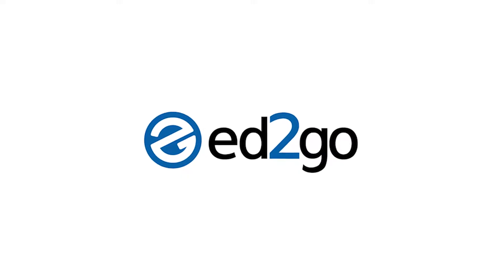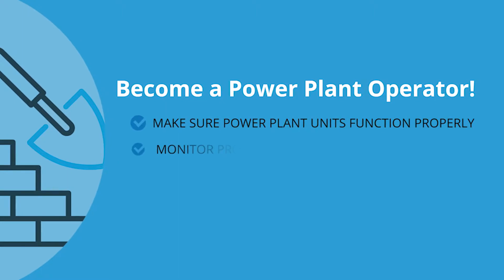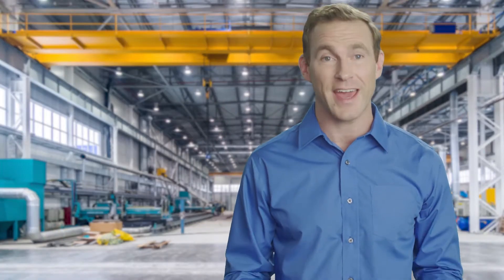The way that we deliver electricity is changing, and you can be part of the new workforce that's needed to power that change. Here's where you start. With Ed2Go, you can prepare for an entry-level career as a power plant operator starting today.